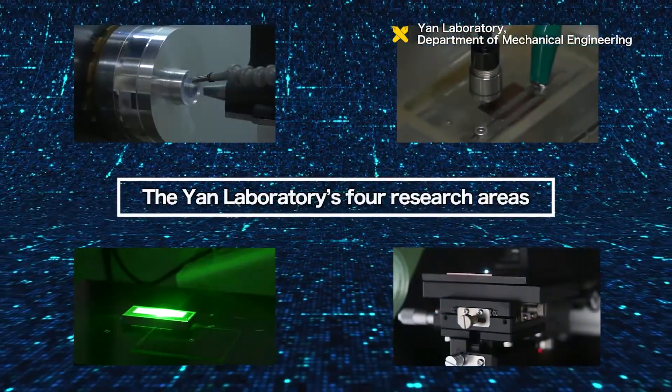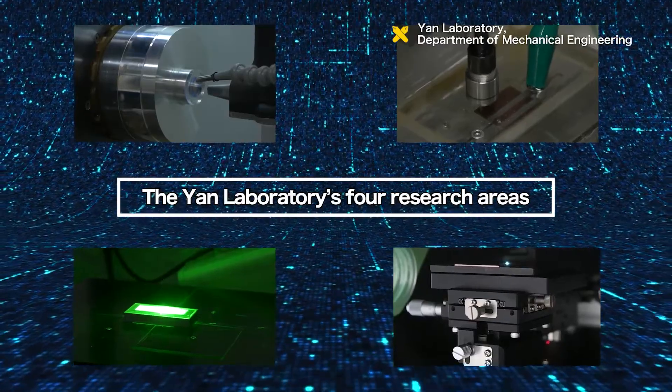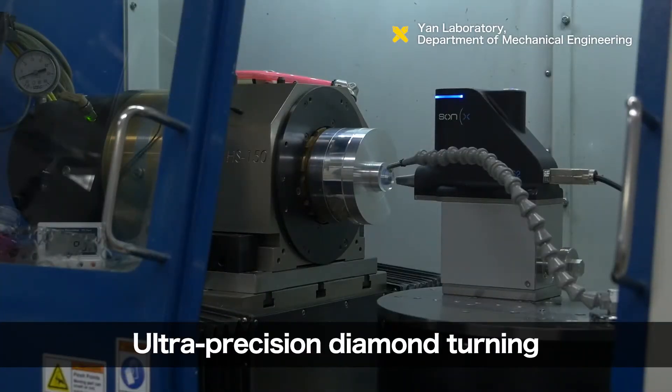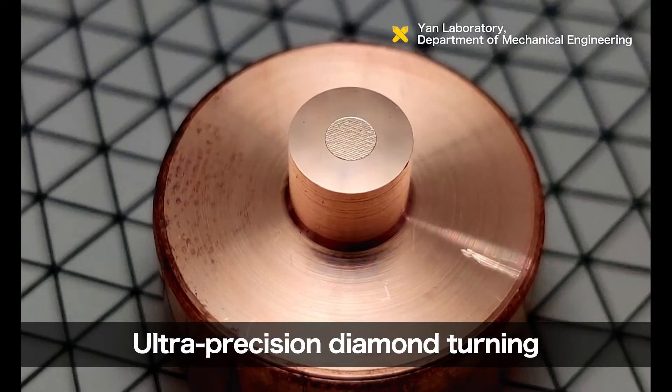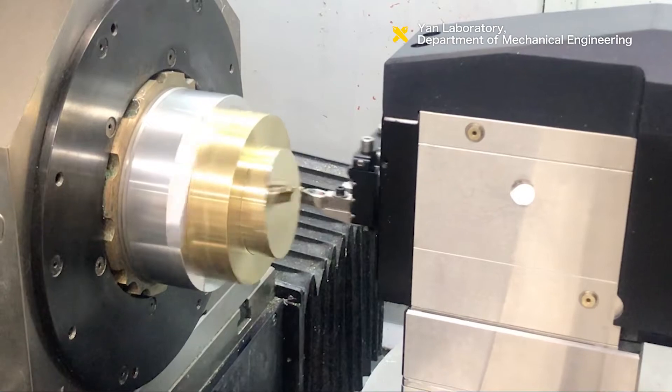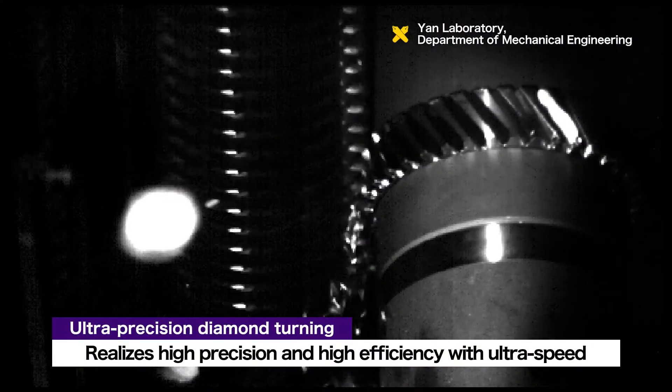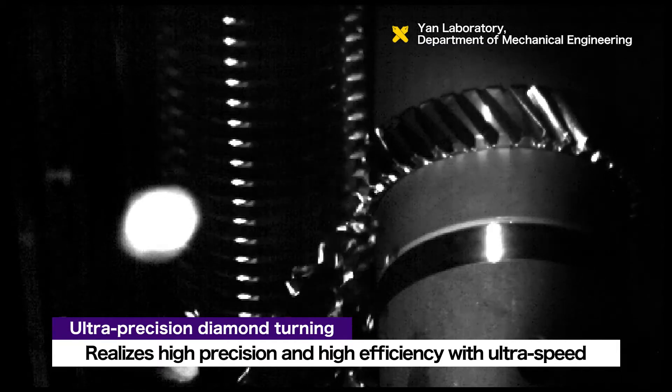The YAN Laboratory conducts research on four main areas. The first area is ultra-precision diamond turning, which realizes nanoscale shape accuracy. By significantly speeding up this technology, the YAN Laboratory achieves both high precision and high efficiency.